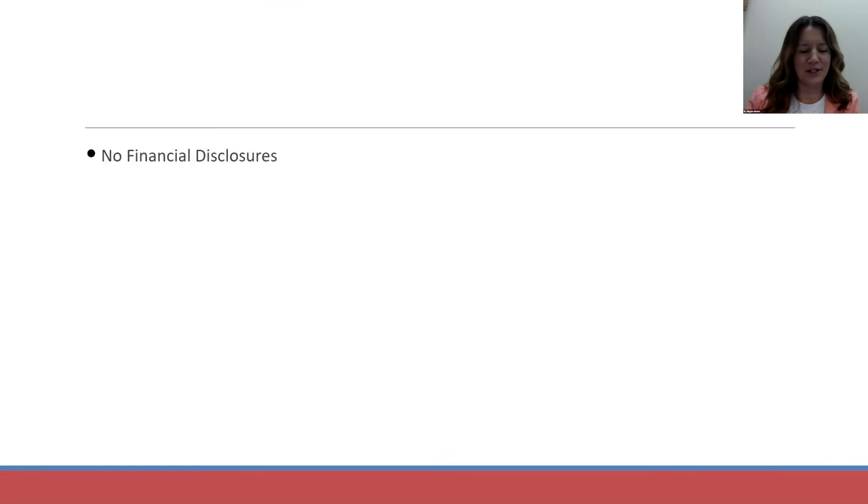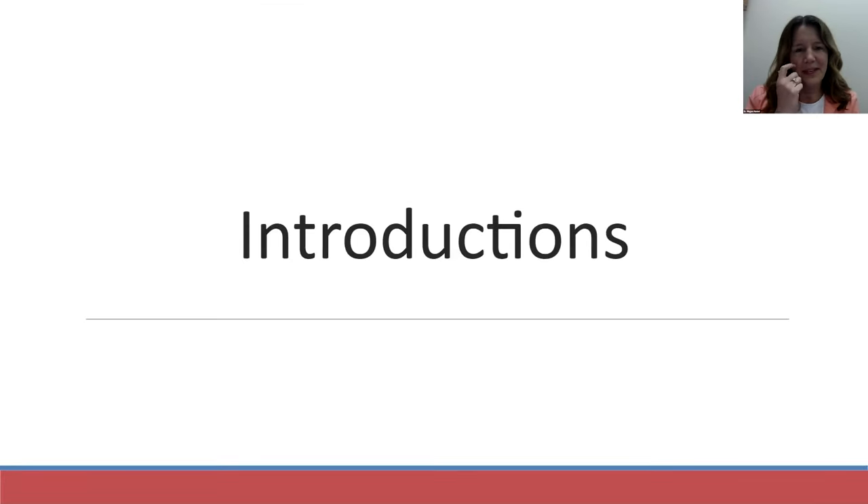We have no financial disclosures. I'm Dr. Megan Hunter. I practice in the Chicago, Illinois area at Loyola University Medical Center in the Department of Ophthalmology.